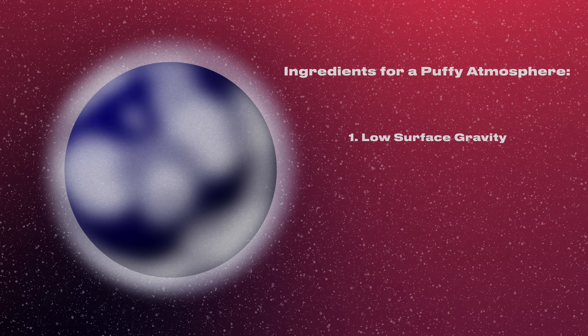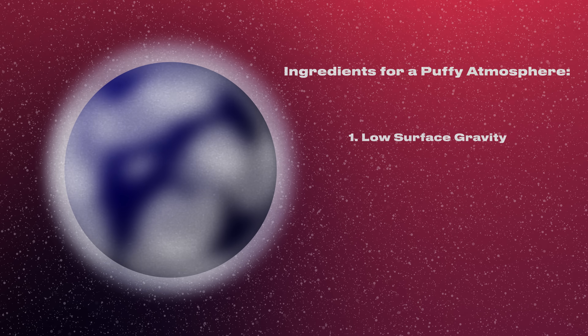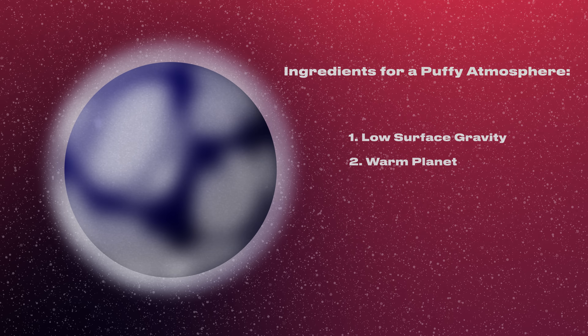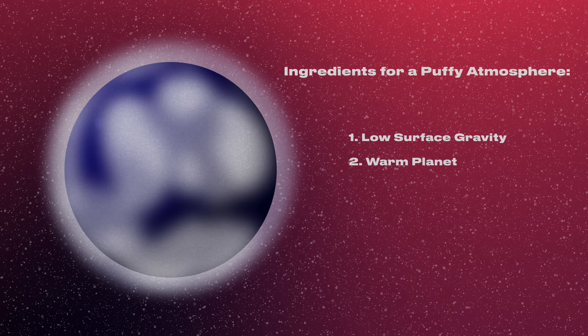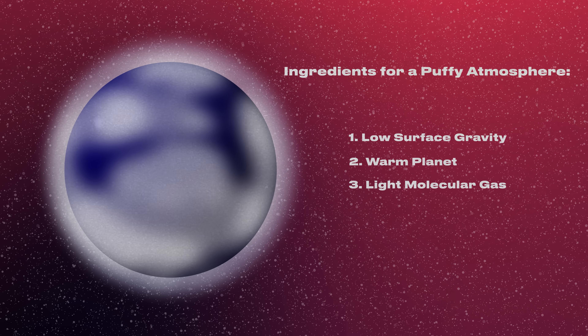What does it mean for a planet to have a puffy atmosphere? The three ingredients are low surface gravity ideally, a warm planet — that heats up and puffs up the gas — and a light molecular gas, because that can reach higher in the gravitational well and make a larger atmosphere. When you have a puffy atmosphere passing in front of the host star, there's more for us to see.